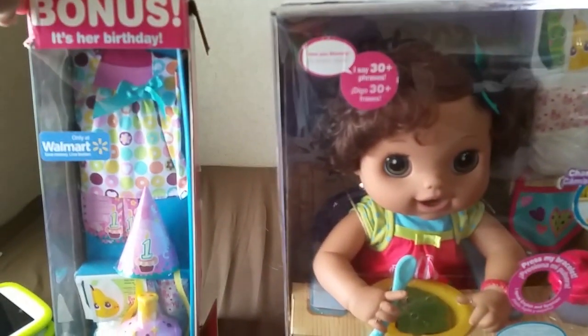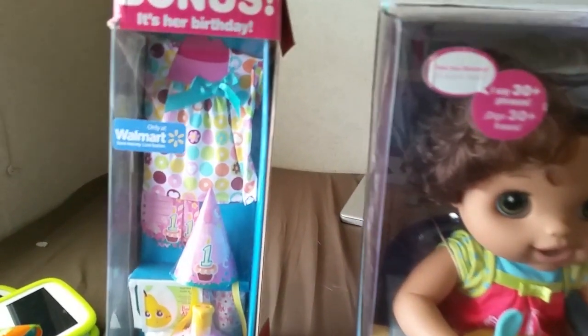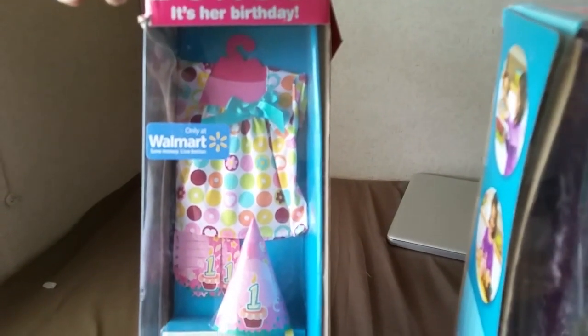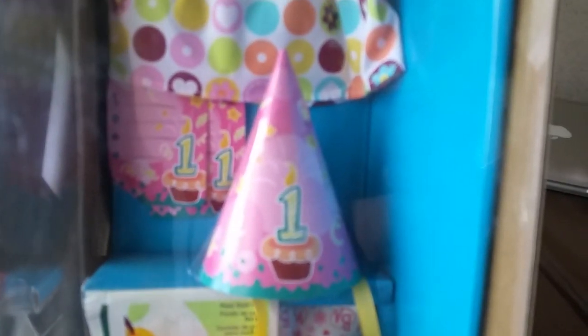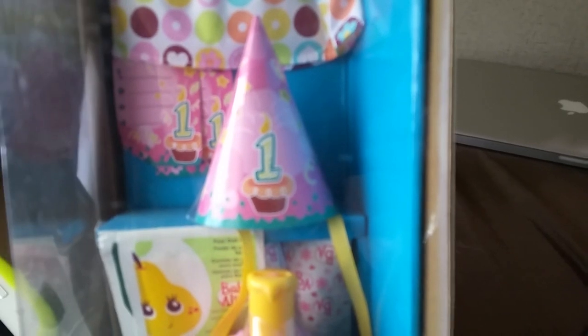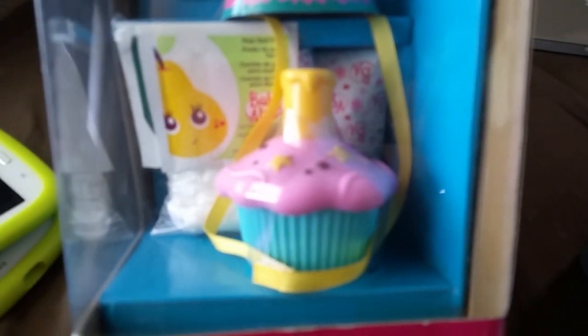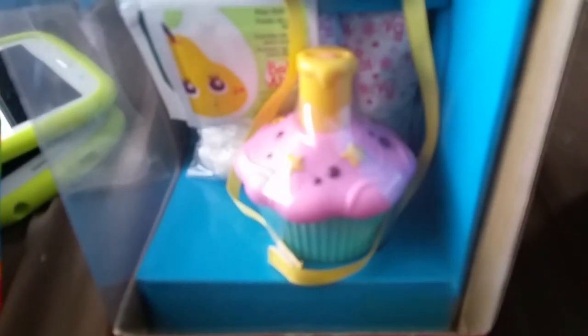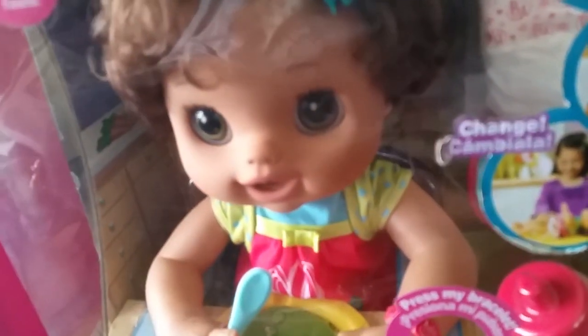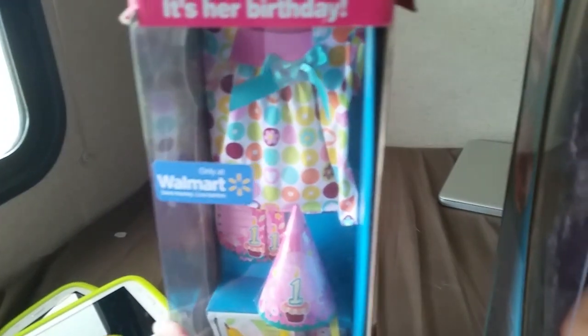I've separated the boxes. The bonus is the birthday collection — she has a little outfit, a cute little dress, little birthday cards, a little birthday girl hat, some food including pears and something behind that, probably some juice, and then a little cupcake whistle, and two diapers. I'm trying to decide which one we should open first — the baby doll or her stuff.